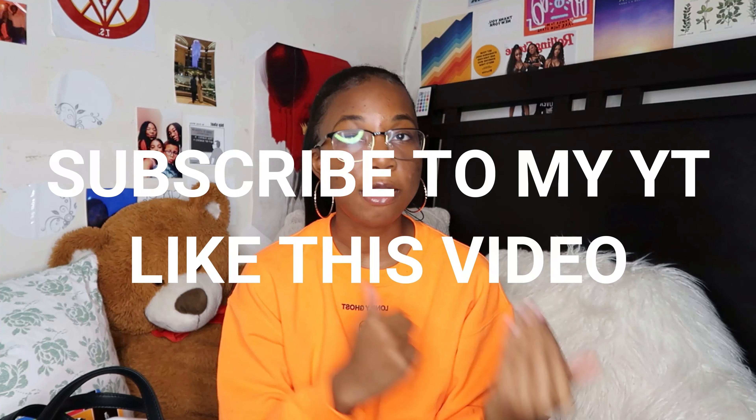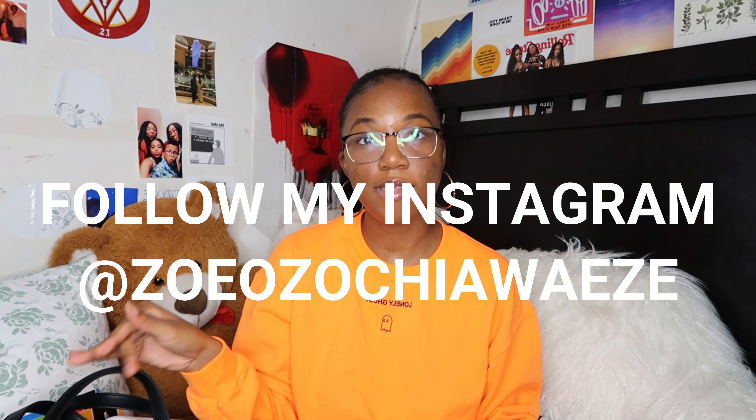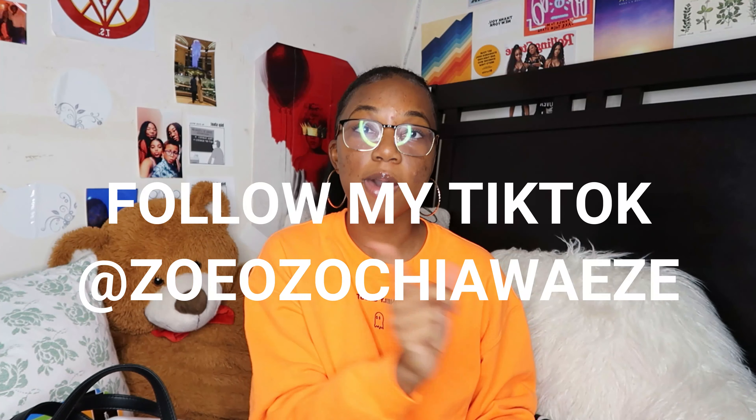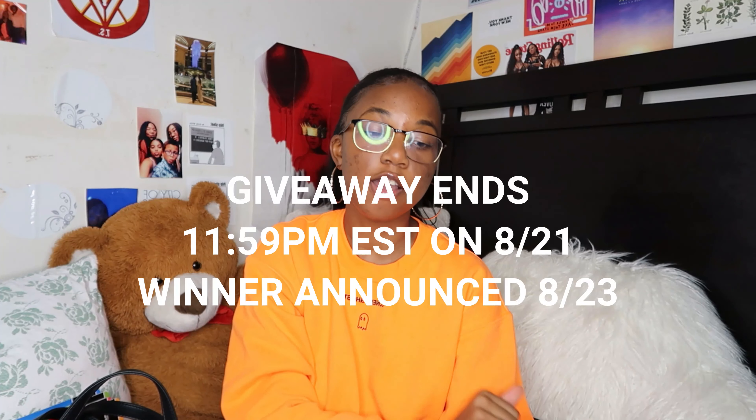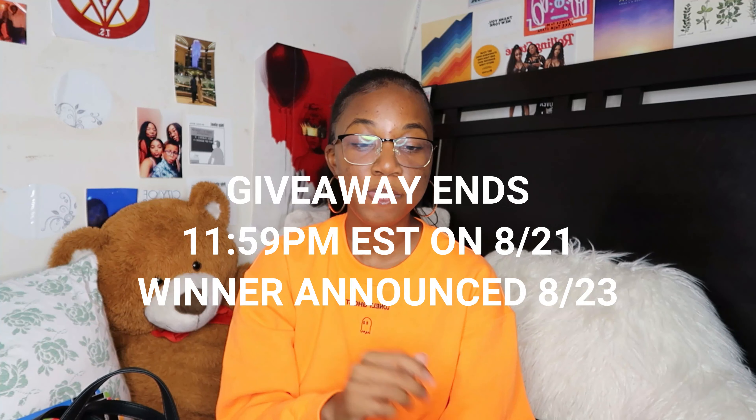So that is it for the giveaway — you will get the bag, the notebooks, the planner, and the water bottle. Here's how you enter: first, subscribe to my YouTube channel and like this video. Then head over to Instagram and follow my Instagram at ZoyaSweze — the link will be in the description box. Then follow my TikTok and like the giveaway video I'll link here. Comment 'done' and make sure to tag a friend in your comment. That's all you need to do. The giveaway will be over August 21st, 2020 at 11:59 PM Eastern, and I will announce the winner August 23rd.